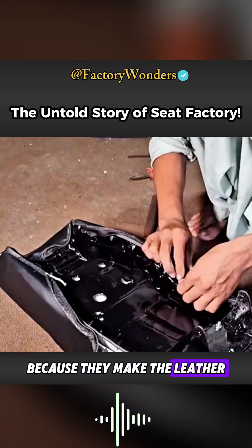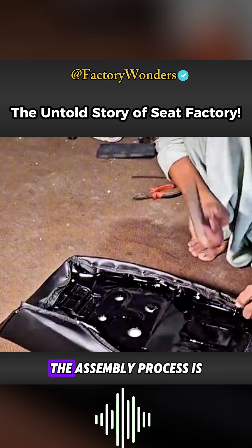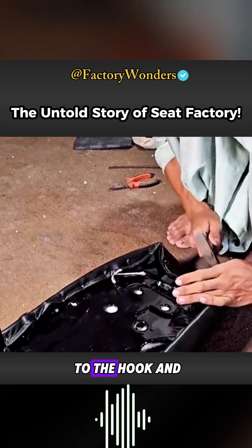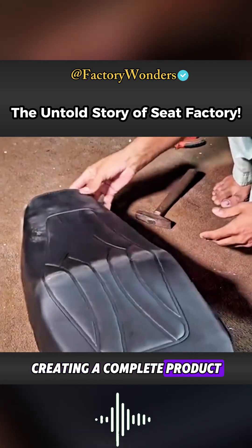Because they make the leather according to the workshop's specifications, the assembly process is relatively easy. The leather is attached to the hook and then tightened, creating a complete product.